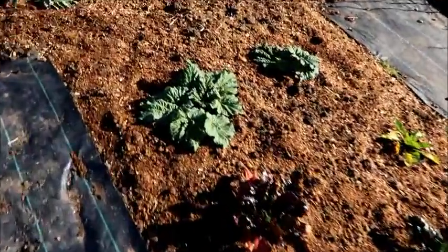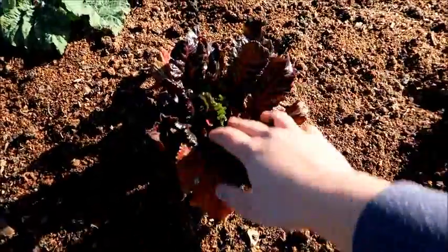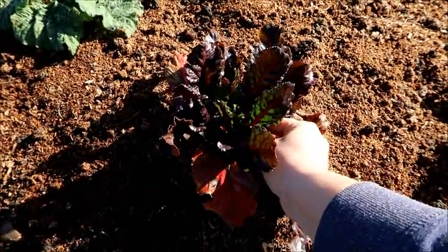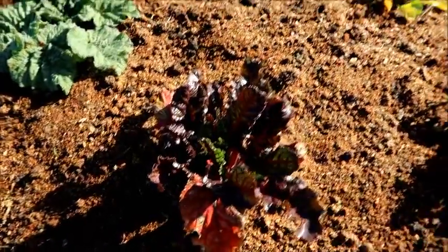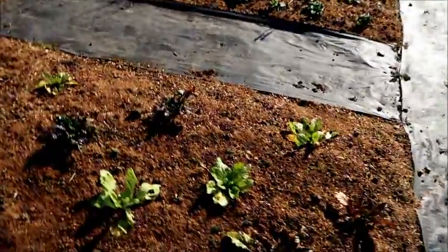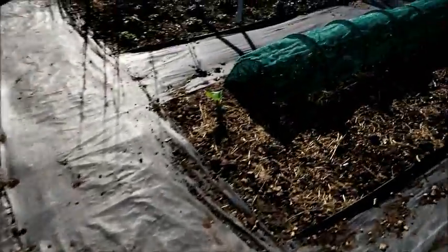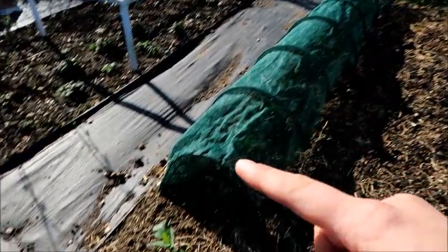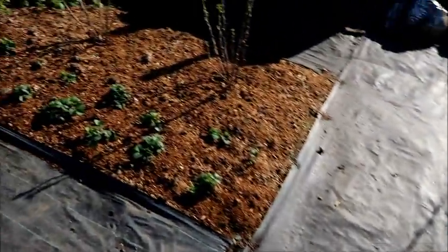Over here is my Swiss chard bed and this is doing really well — I don't think it'll be long before I'll be able to start picking leaves. Then I've got my artichokes at the back, and on this bed over here I've got my cabbages. I've been protecting these because I'm worried the pigeons are going to come, so I need to build a cage over that.